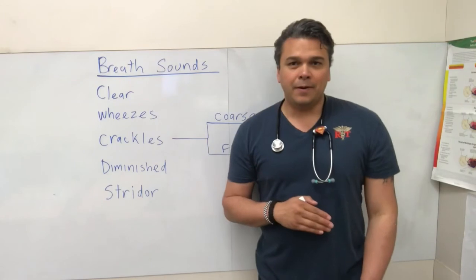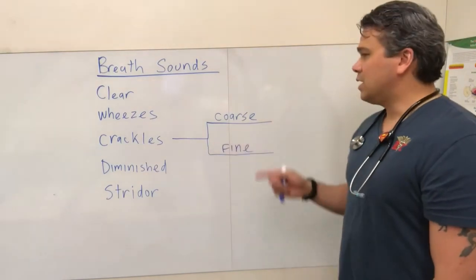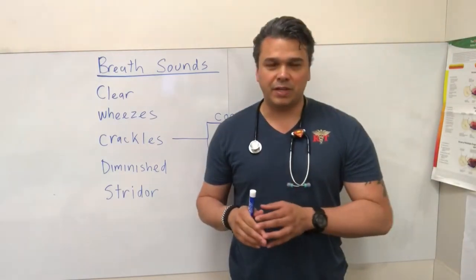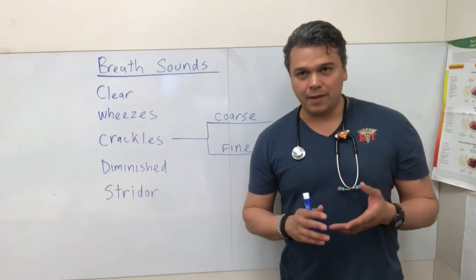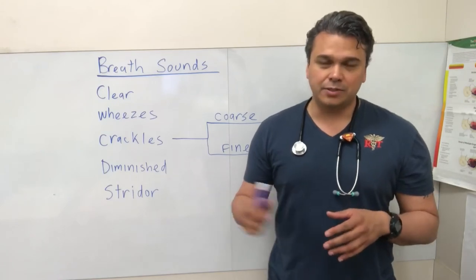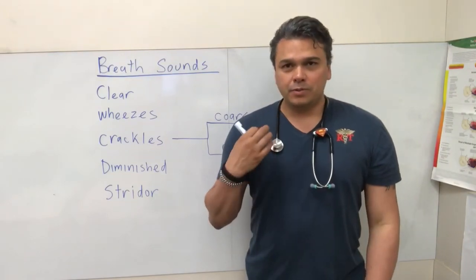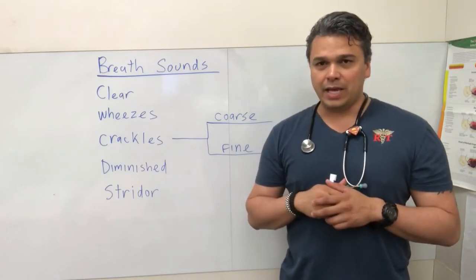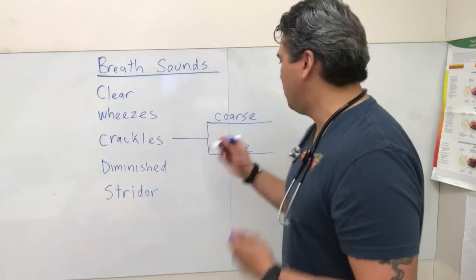Crackles is a pretty broad category with subcategories: fine and coarse. Crackles usually means there's something in the lungs that air is moving through and making noise — it could be fluid or secretions. Coarse crackles are when you listen and you hear really obvious sounds, like rocks in the chest — stuff moving through. That could be fluid overload or secretions.